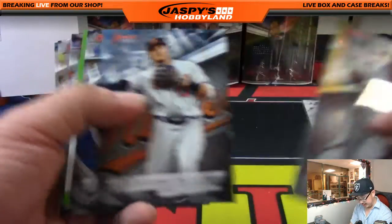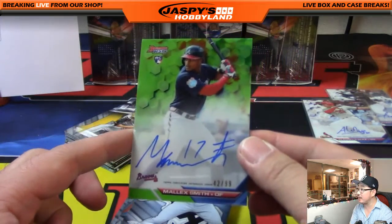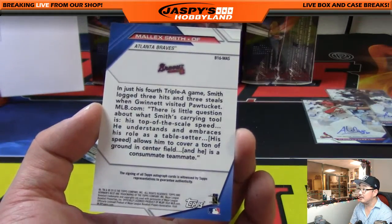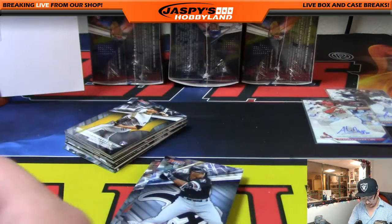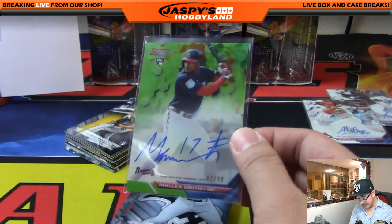There's the Cardinals auto. Here's the second half, and we start off with Malik Smith, 42 out of 99 for the Braves. A very swift ballplayer for the Braves — should be leading off for the Braves for a little while. Adam C. with that one. Nice green auto out of 99, Malik Smith.